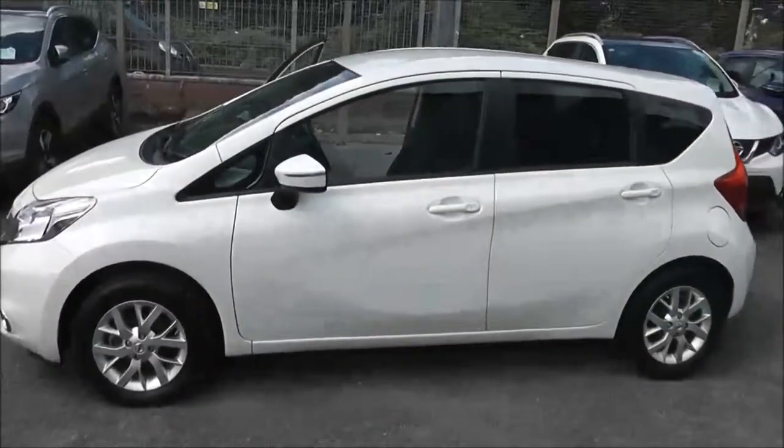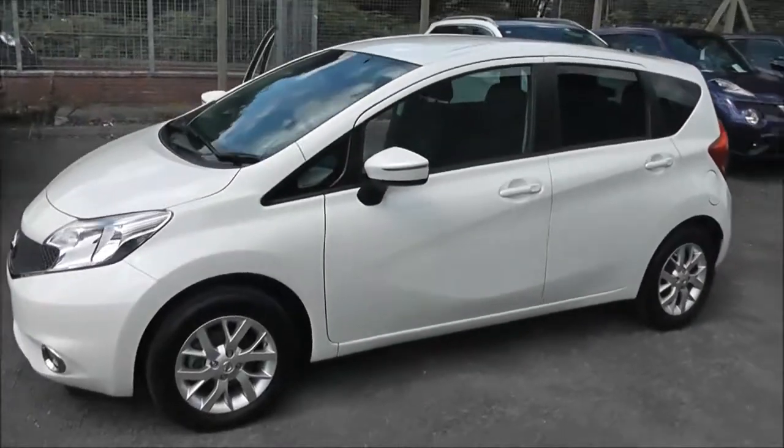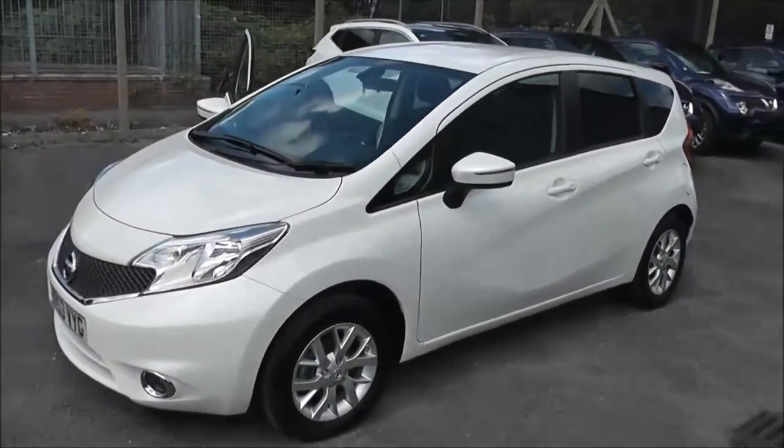Welcome to Wessex Garages on Pennywell Road in Bristol. Here we have a Nissan Note Acenta Premium.